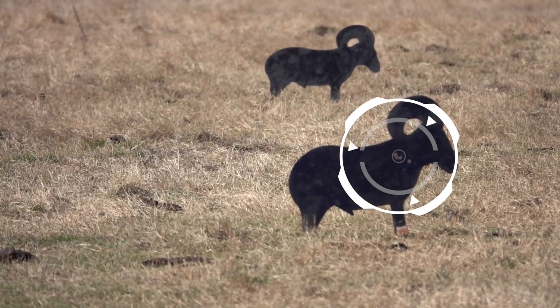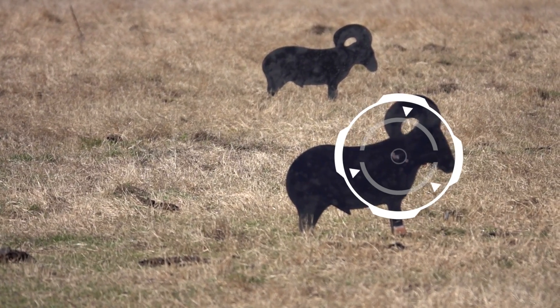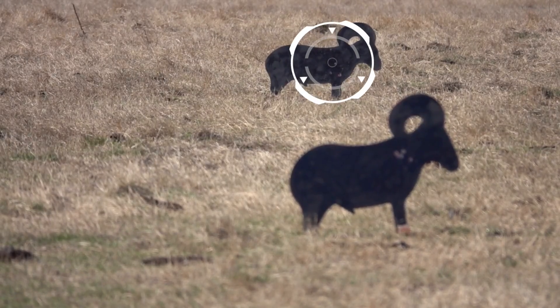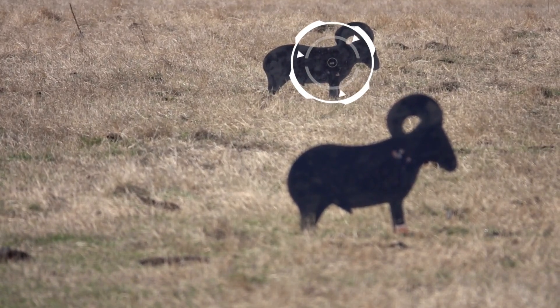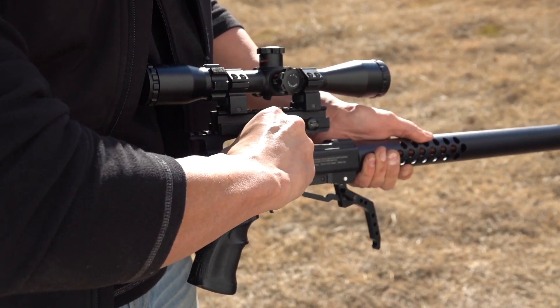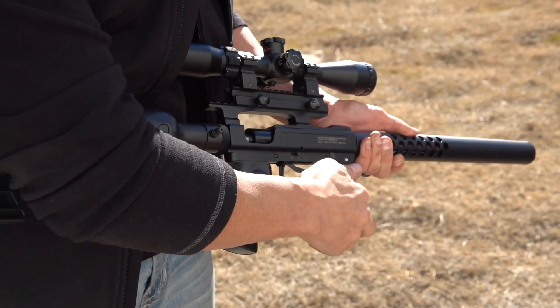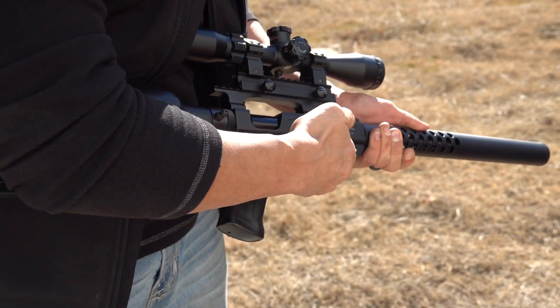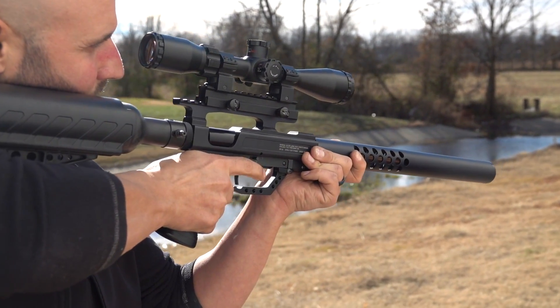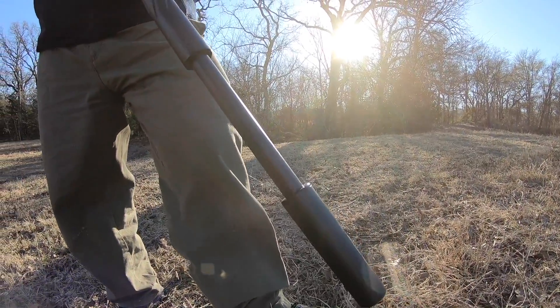On the other end of the scale, it also delivers up to 30 shots when shooting 81.02 grain pellets on low power, while still delivering exceptional energy and consistency. The TC35 is an extremely accurate and versatile precision big-boy airgun capable of taking a wide range of medium game, varmints, and predators, as well as great results on the range.